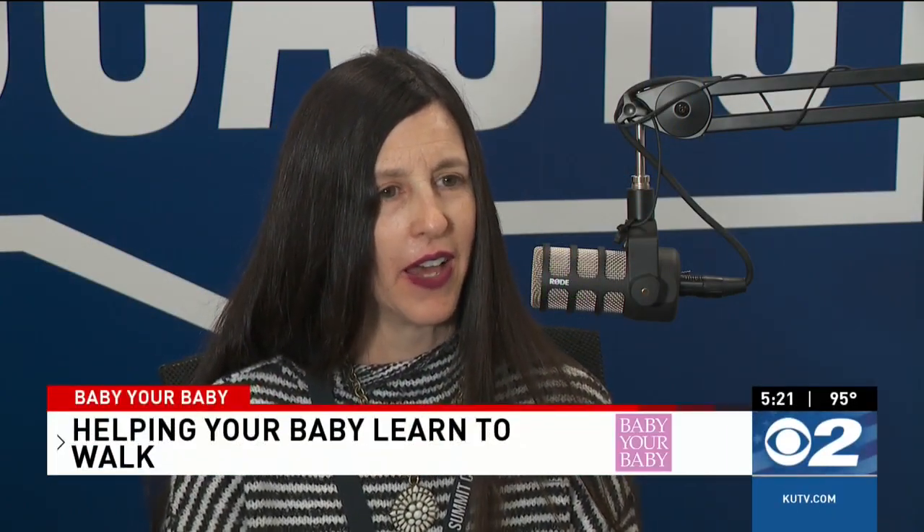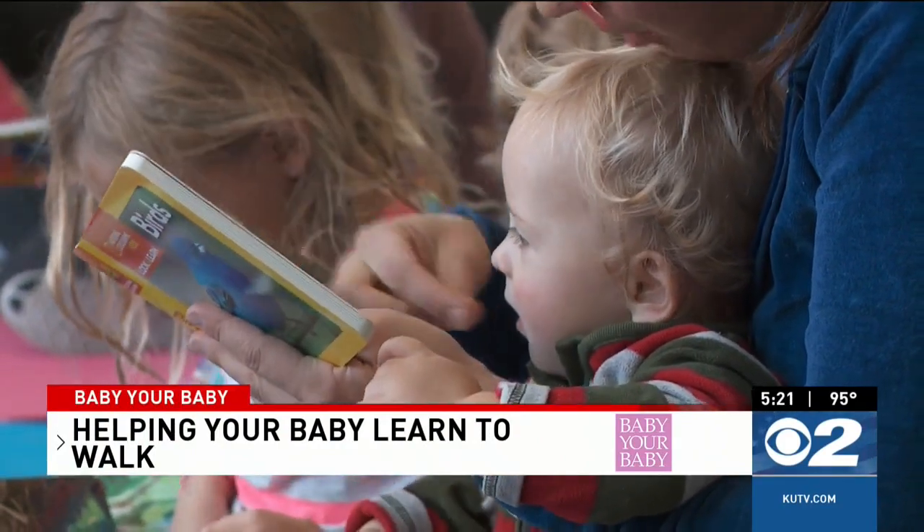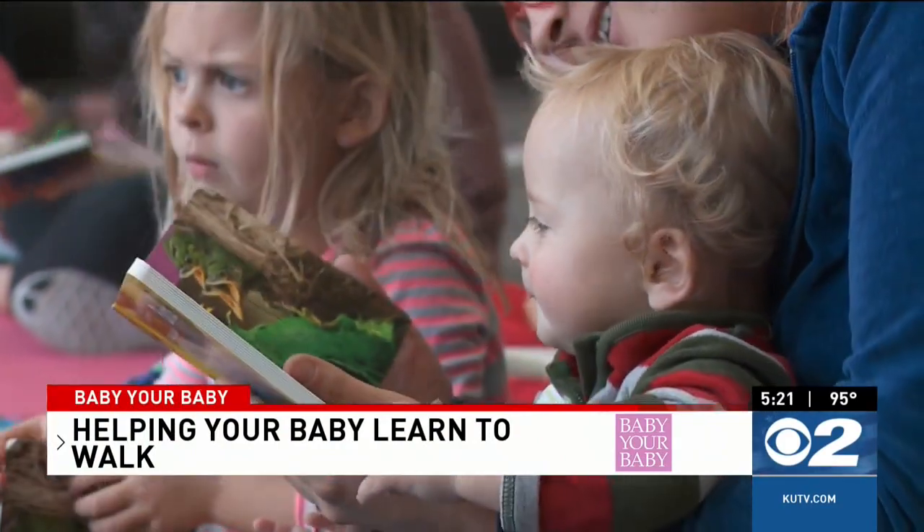After our babies learn how to crawl at about nine months, we start getting them up. We teach them how to pull to stand.